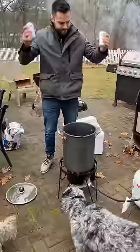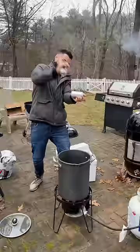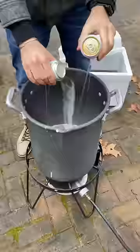Then I attempted the stone-cold beer bash, which didn't go very well. You look like a big kid. But I finally made it work.